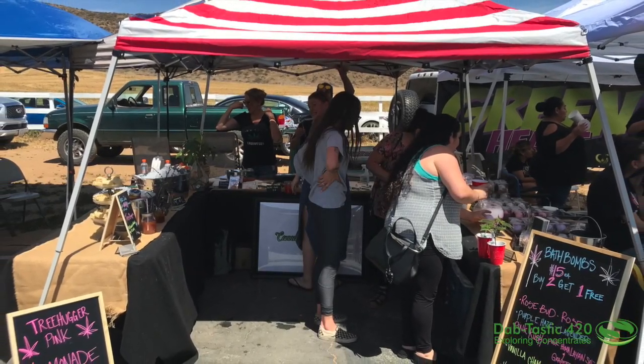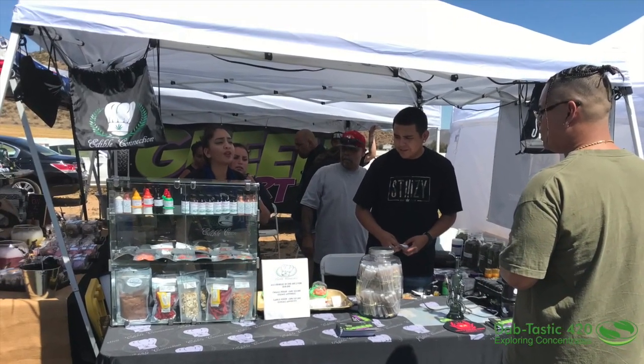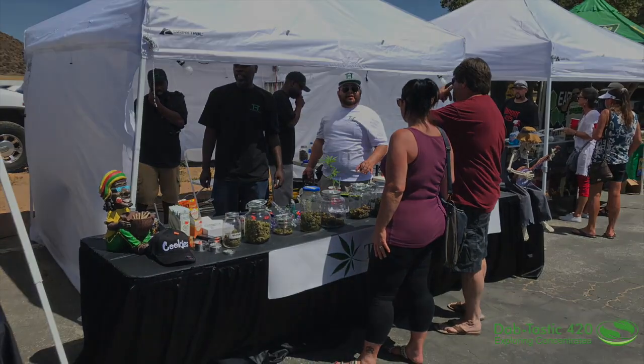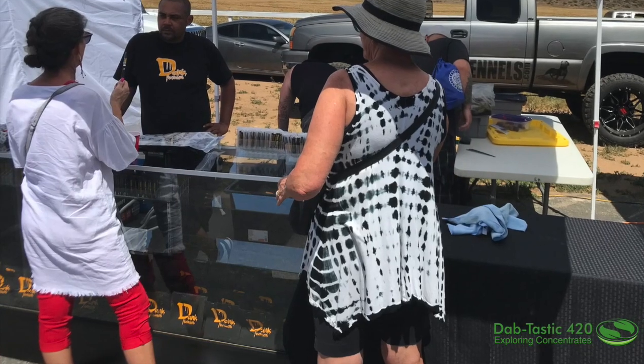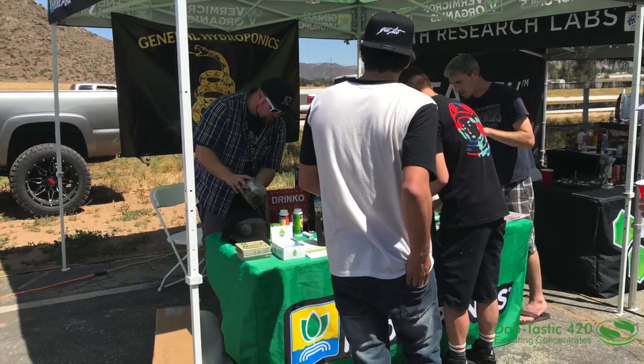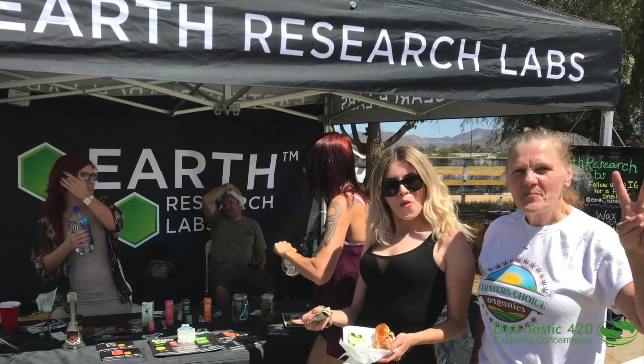There's Edible Connection, then the Healing Tree — check that out. I believe this is Giovanni Vape — they have everything out there. General Hydroponics — I mean, you can learn whatever you need to know. Earth Research Labs — they're really bringing it.